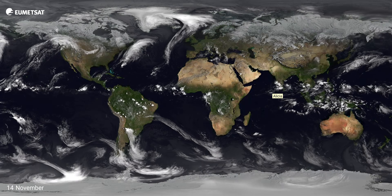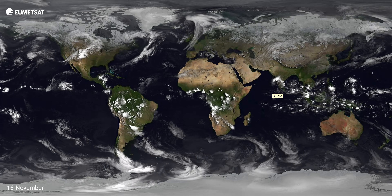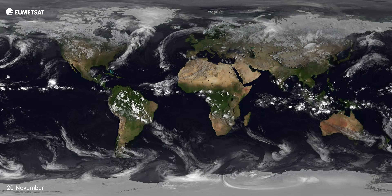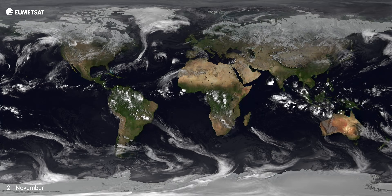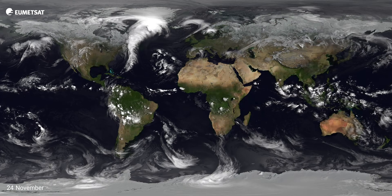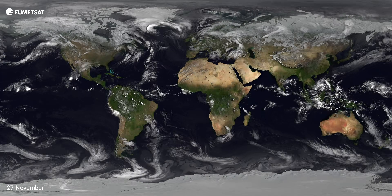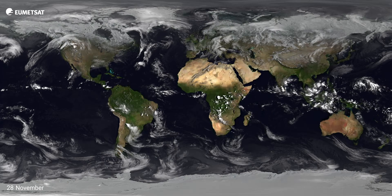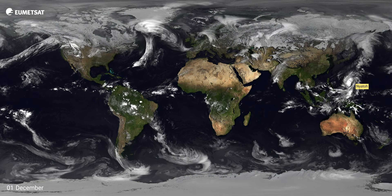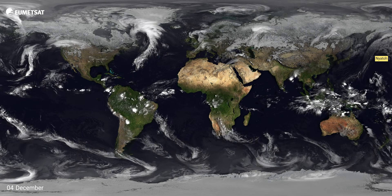Just before we get to the end of the year, a little note on where all this information comes from. EUMETSAT provides the information for the middle region covering Europe and Africa. The US provides data from their satellites, and we're also getting information from Japan for the Asia region. All of this imagery was brought together and stitched together by Météo-France. What it shows you is the quality of the data we all have and the importance of sharing that data around the world so that people can really use it for keeping people safe.